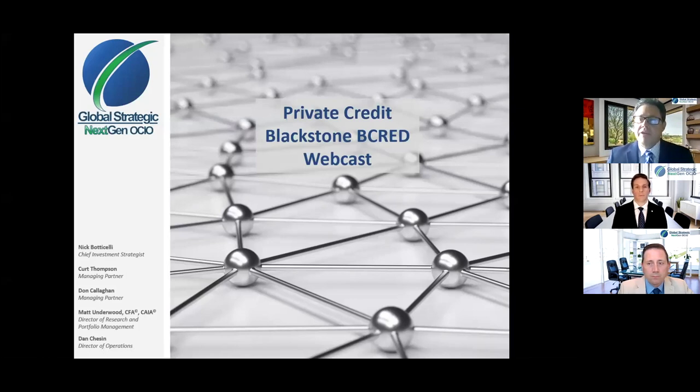Some of you may be familiar that we originally invested with Blackstone in a similar strategy going back to 2019. That particular portfolio closed to new investors in early 2020, and we've been monitoring Blackstone's capabilities to open a new portfolio.